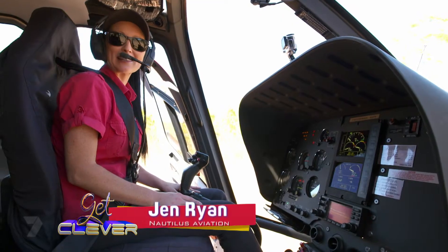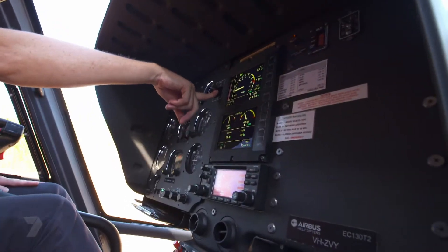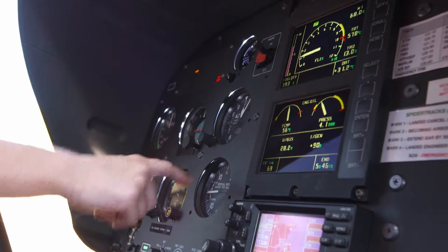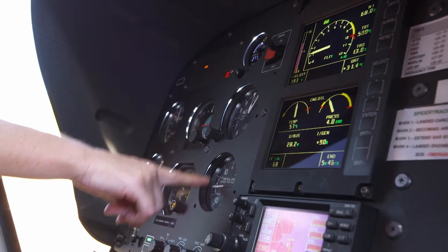Hi, my name's Jen. I'm a helicopter pilot here in the Northern Territory. So this one is the on and off switch — it's very simple. This one is our height above sea level. This indicator here is our vertical speed, so if we're climbing or descending, it will tell us.